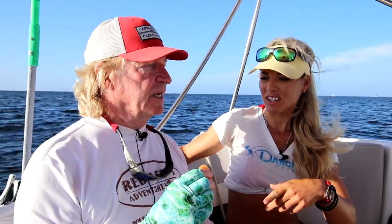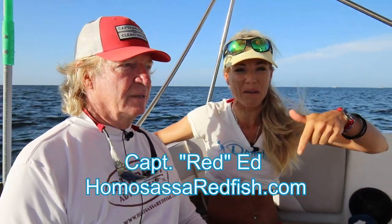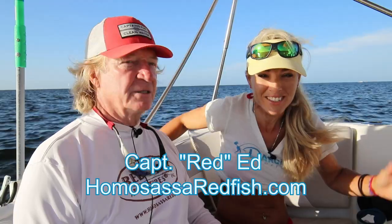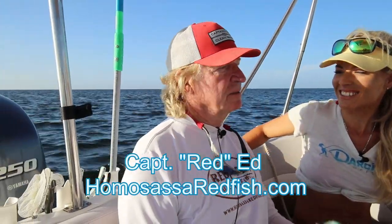We have some good swimmers in the boat and I expect we're gonna get to ten gallons. The limit is two gallons per person per day, up to ten gallons per boat. If you're interested in doing this with Captain Red Ed, I'm going to link it down below. Let's get in the water and start harvesting our scallops!